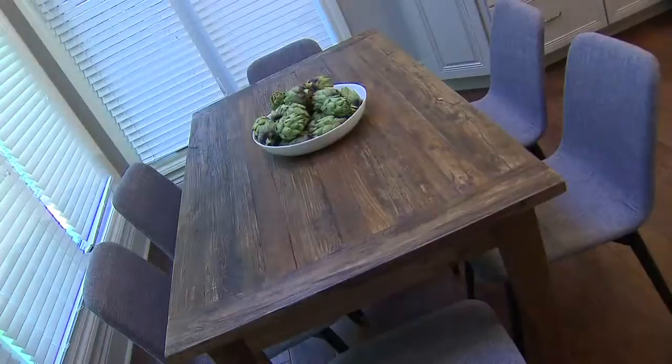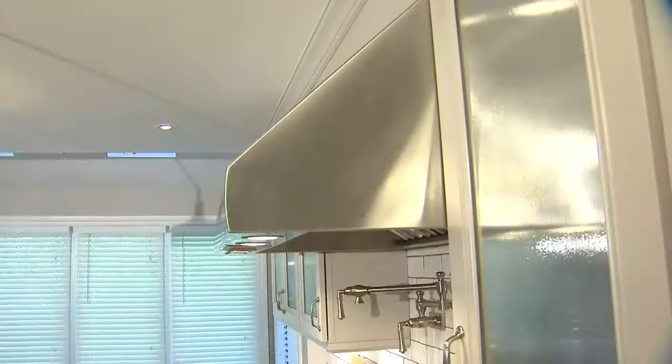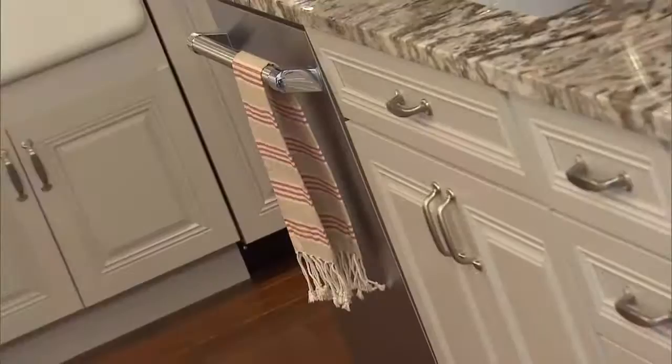We ripped everything out and the first thing we did is we changed the layout and the flow by adding this long island down the center. Not only does it give more prep space, but it also has a second dishwasher, a second sink, and lots of storage. And it doubles as a buffet when they're entertaining.